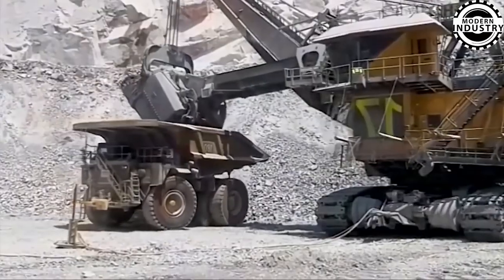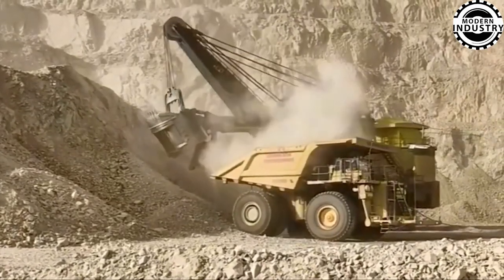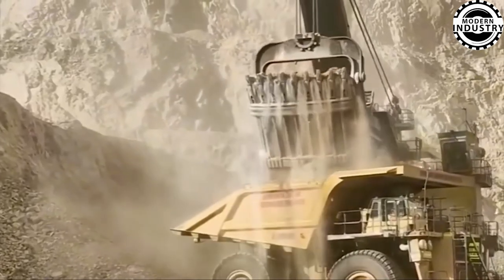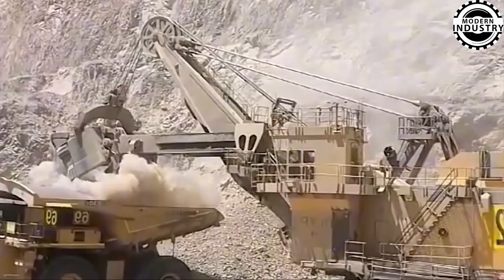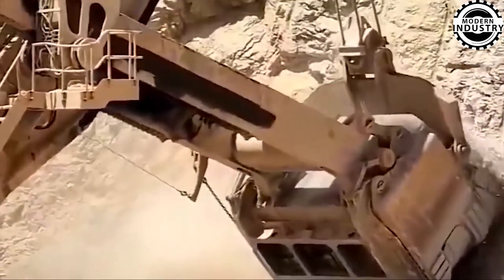Weighing approximately 400 tons, the PNH-40100 Cable Excavator is a colossal machine. Its engine boasts a staggering 4,000 horsepower and can lift up to 70 tons to heights of 22 meters, with a diameter of 10 meters. This behemoth is ideal for large-scale mining operations, currently utilized globally to meet the high demands of the mining industry.